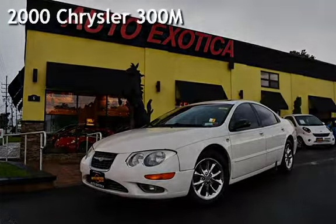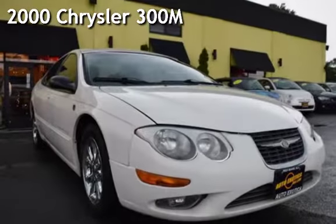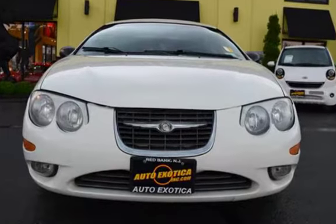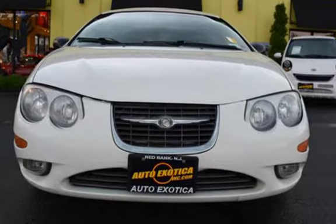This is a pre-owned 2000 Chrysler 300 series. This four-door sedan has a six-cylinder, three-liter V6 engine, with front-wheel drive, and an automatic transmission.